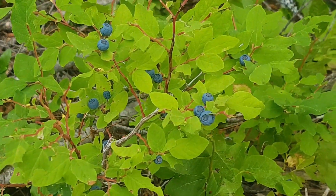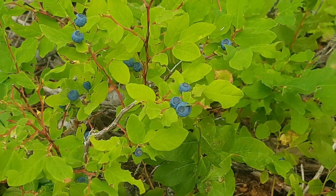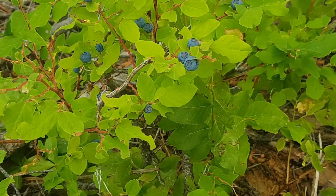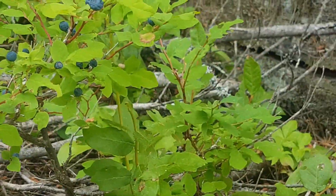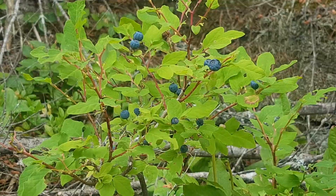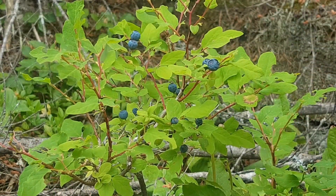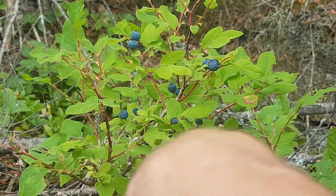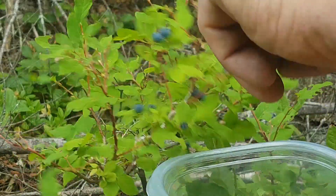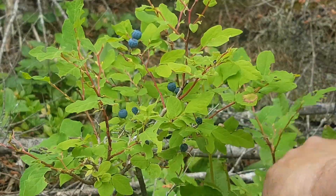Over here there's another Vaccinium — these are blueberries, oval-leaf blueberries. They're very similar but they taste sweeter, so I'm going to pick some of these too. This is my first blueberry I've found up here. Oh boy, are those things sweet! They're drying out a little bit, but boy are they sweet.